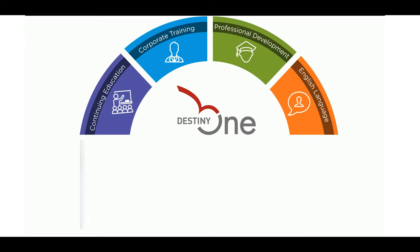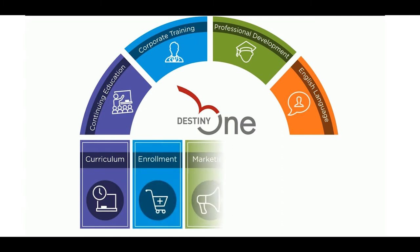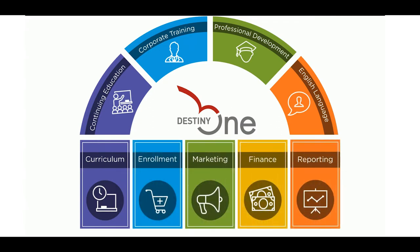Destiny 1 manages curriculum, enrollment, marketing, finance, and reporting and dashboards.